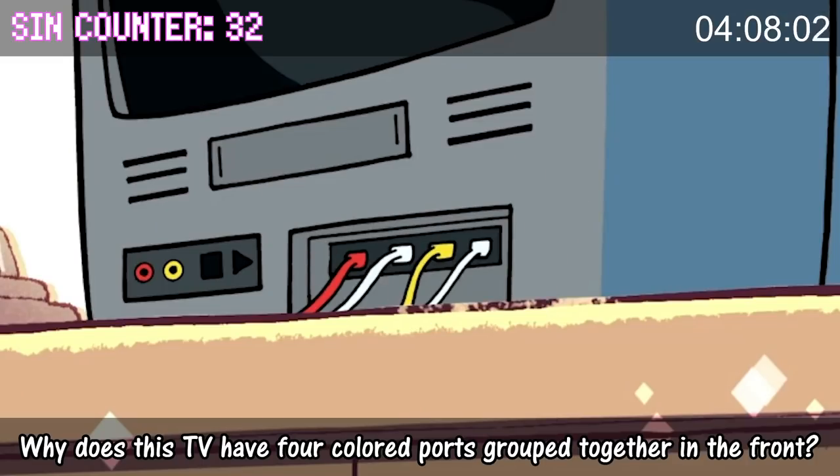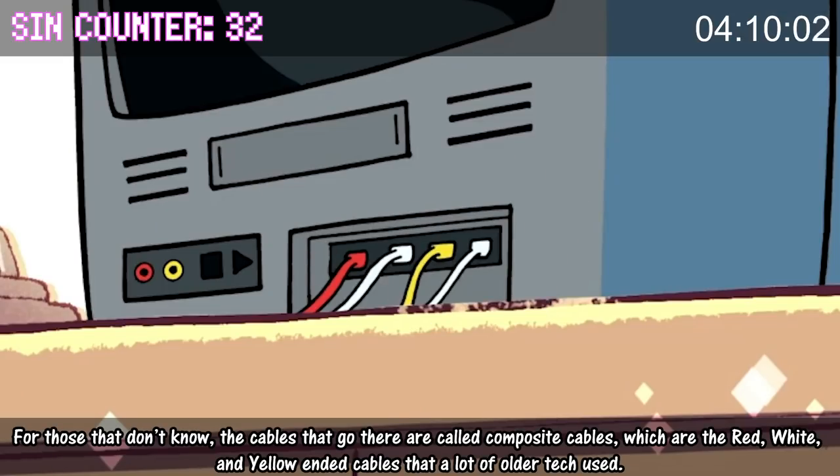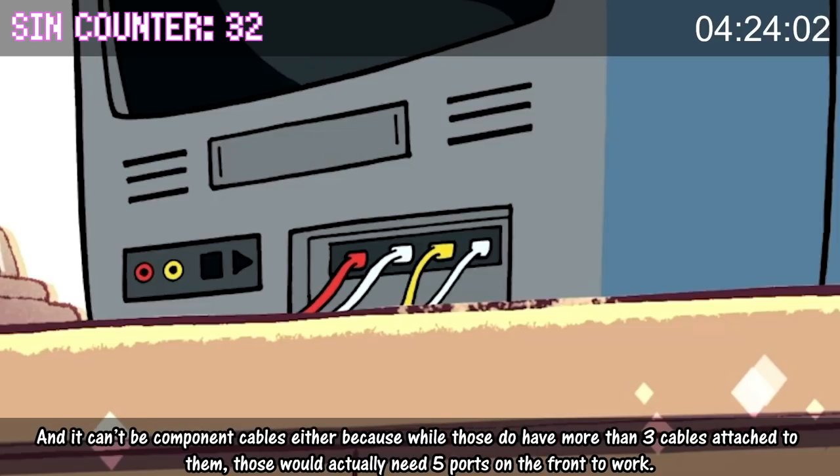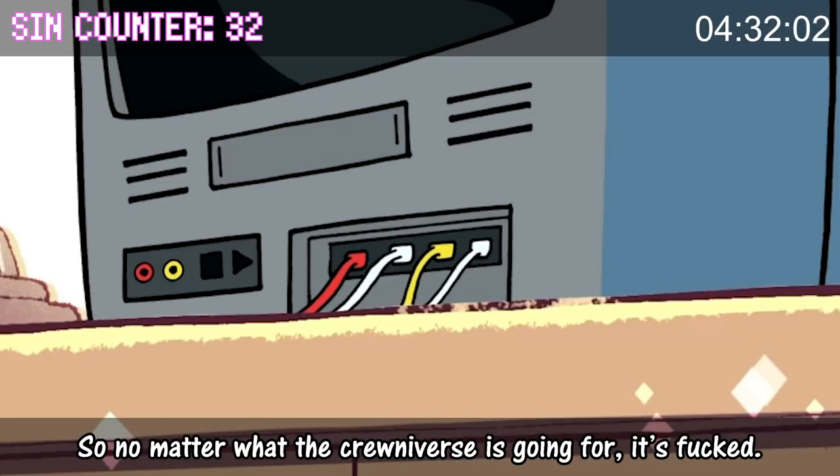Why does this cable have four colored ports grouped together in the front? The cables that go there are called composite cables — the red, white, and yellow-ended cables that a lot of older tech used. There shouldn't be two white inputs there, since composite cables don't use two white-ended cables. And it can't be component cables either, because while those do have more than three cables attached to them, they would actually need five ports on the front to work. So no matter what the Crewniverse is going for, it's fucked.